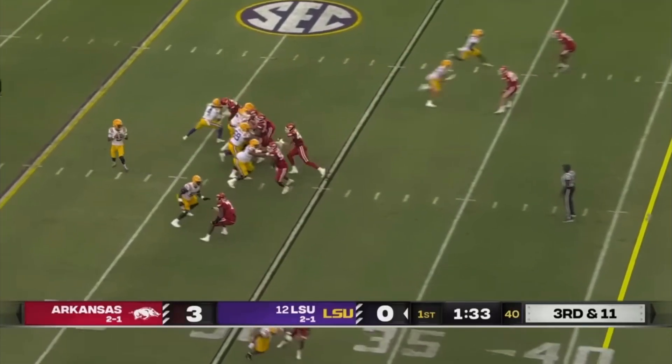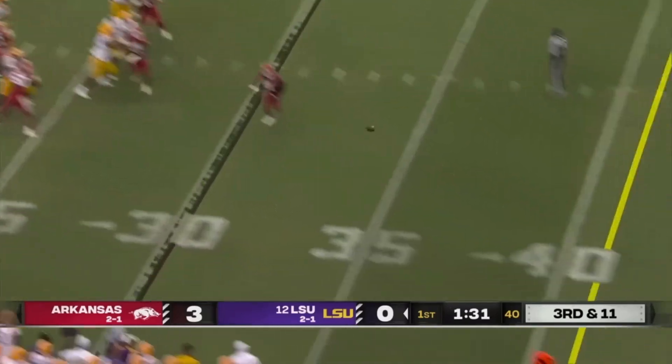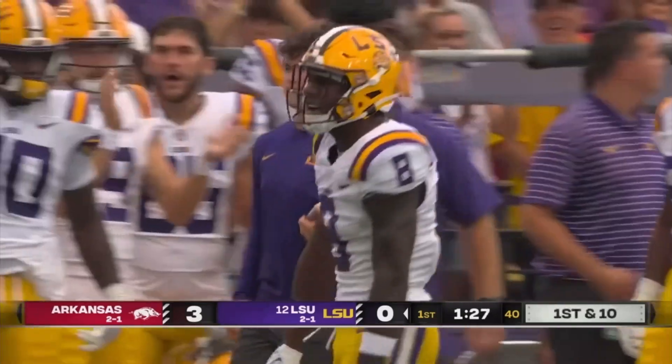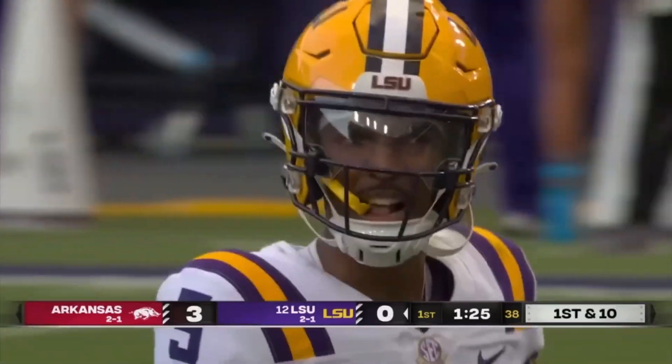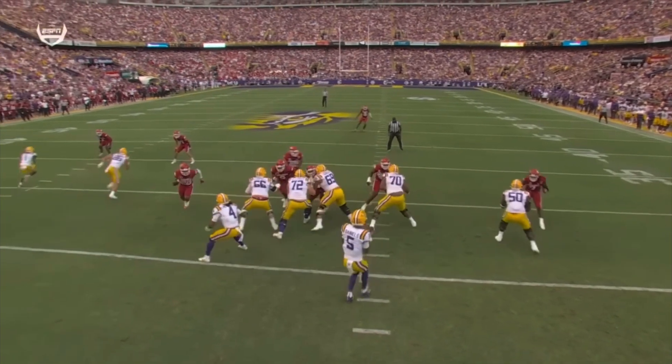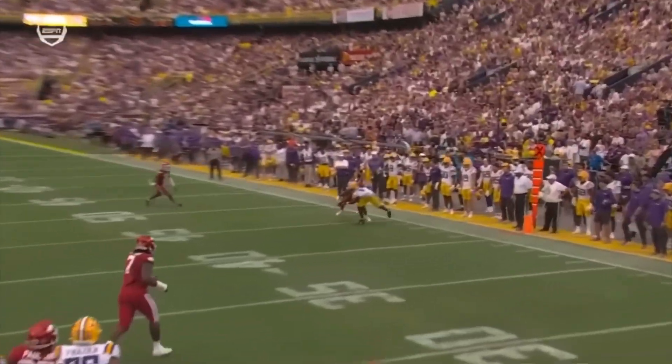Razorbacks bring some pressure — it's picked up. Daniels delivers to the near sideline, and that's Neighbors, even though he was getting grabbed over there by Jaheim Singletary, makes the catch for a first down. LSU is cranking up the pressure all over the place; good job by Emery stepping up in there.